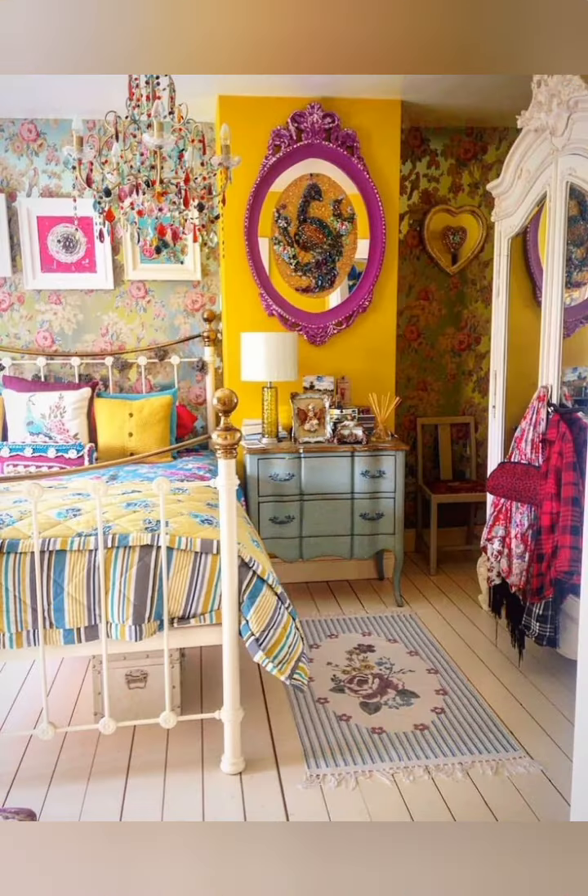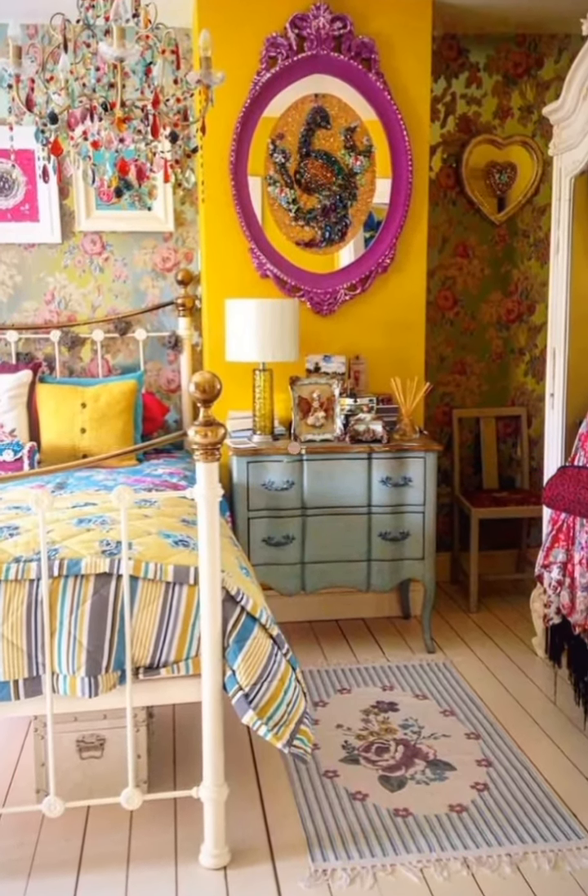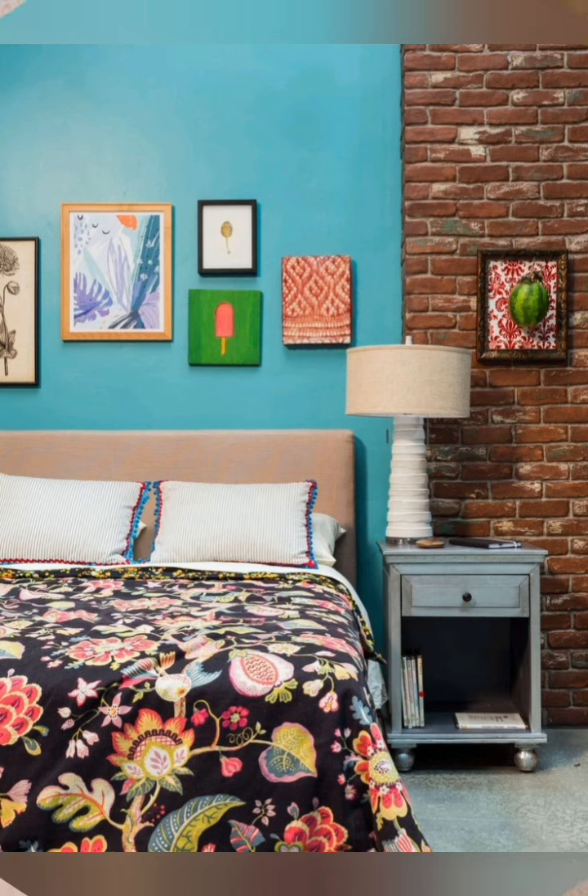Bedroom — a wrought iron bed frame or a headboard made from old reclaimed wood, soft floral bedding or ruffle details, vintage mirrors and bedside tables.